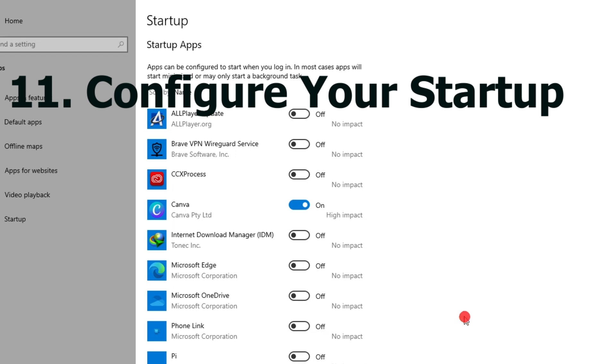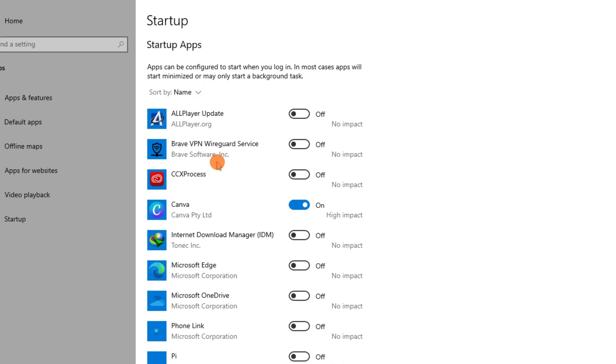Number eleven: configure your startup. You must periodically check in on the applications on your device that automatically run at startup, as these applications may slow down your device.